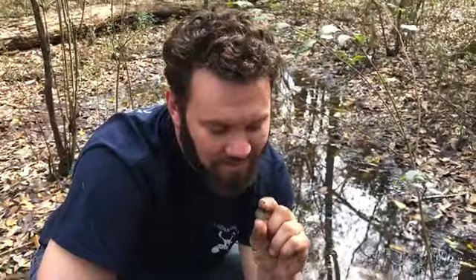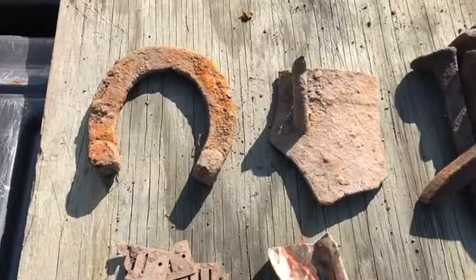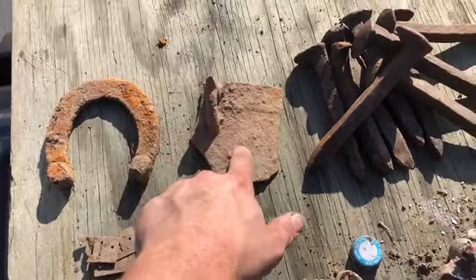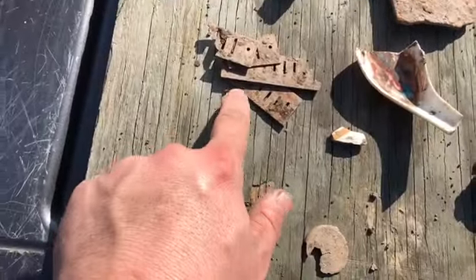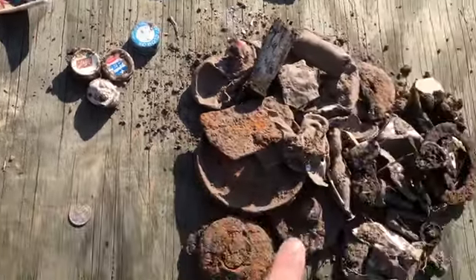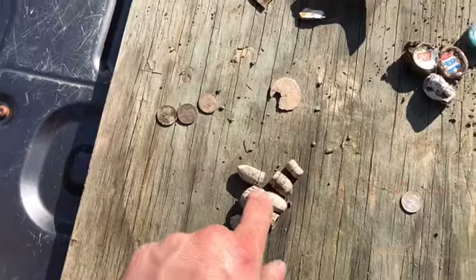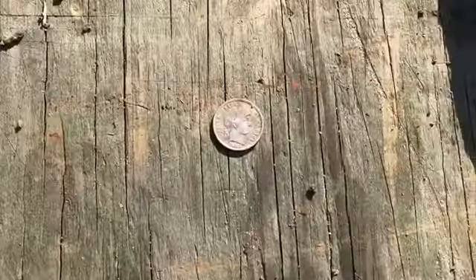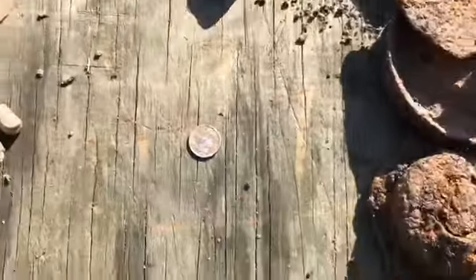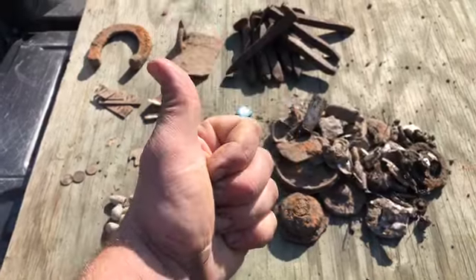Rattlesnake Dray does it again. Alright guys, I'm gonna do a little wrap-up today. We had early this morning at the first site: a horseshoe piece of a pot — really cool, I have a few like these, gonna clean that up — railroad spikes, harmonica reeds, a few pieces of pottery, a cool spoon, bottle caps, a big pile of trash, three regular pennies, seven bullets, a mystery piece, and a 1901 Barber Dime in beautiful condition. We did a great job today. See you guys next time. Rattlesnake Dray.